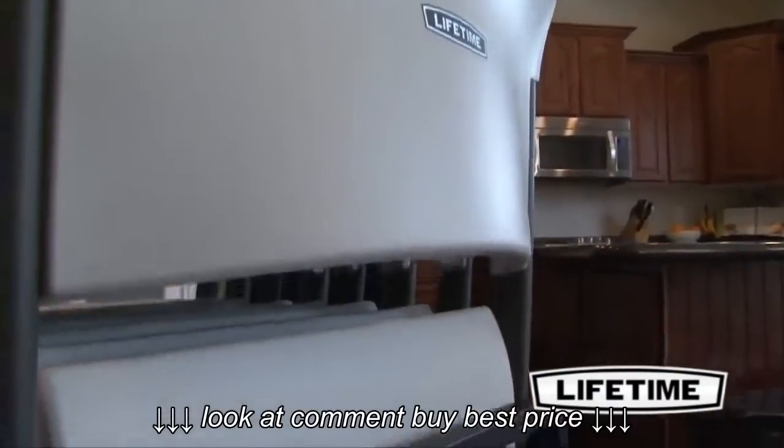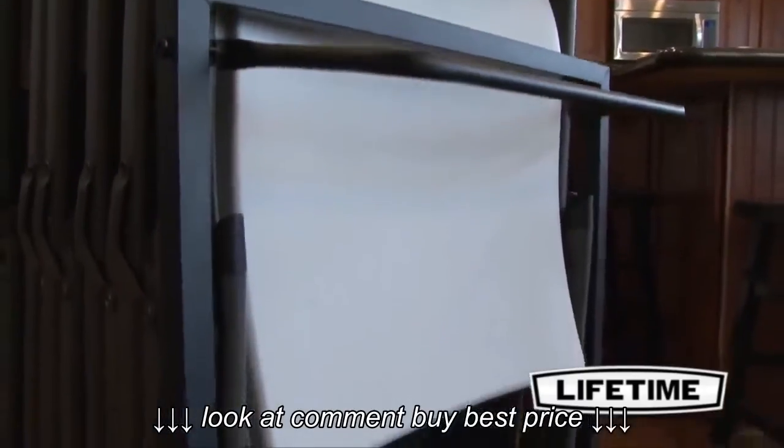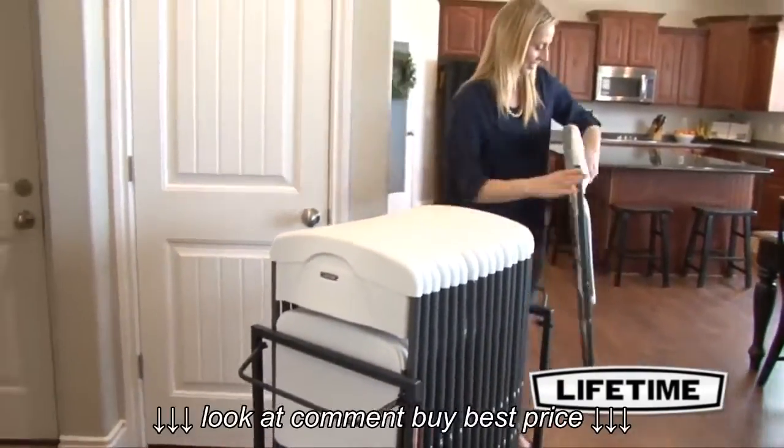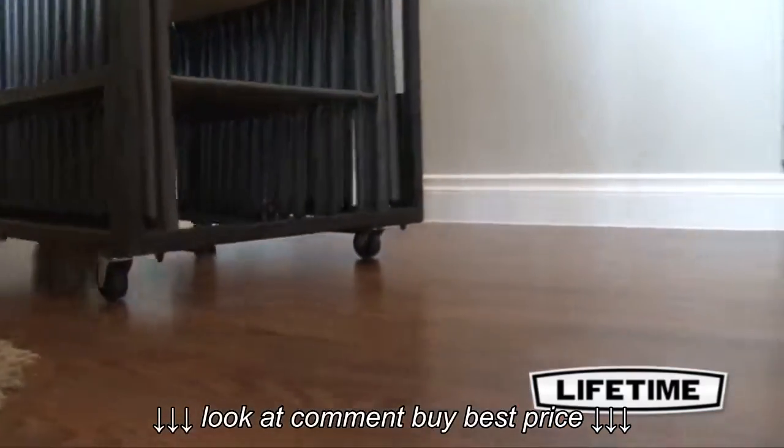The powder-coated finish is rust-resistant and will not crack, chip, or peel away, making the cart ideal for residential use both indoor and outdoor. The swivel caster wheels provide a smooth, easy glide for loading and unloading your chairs.